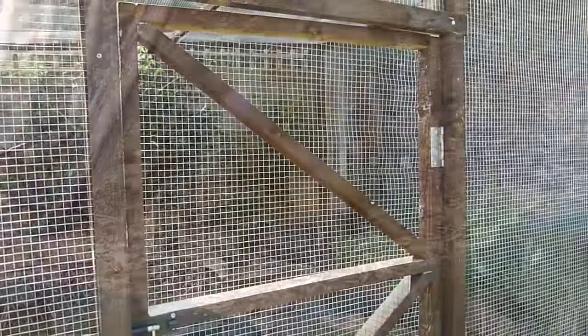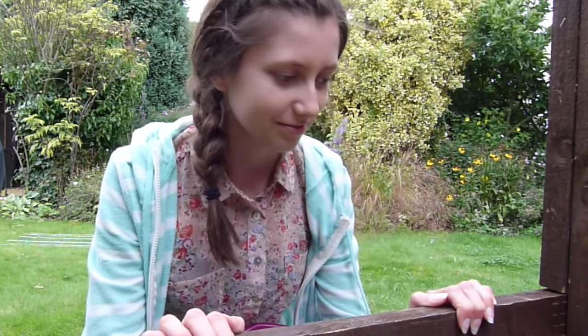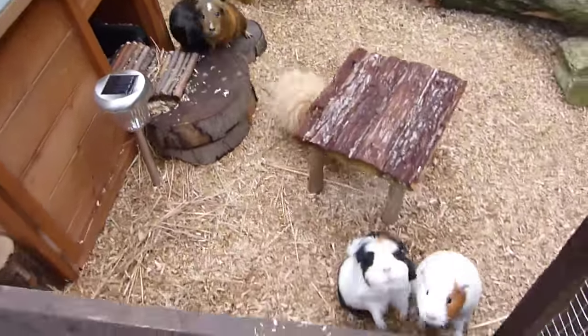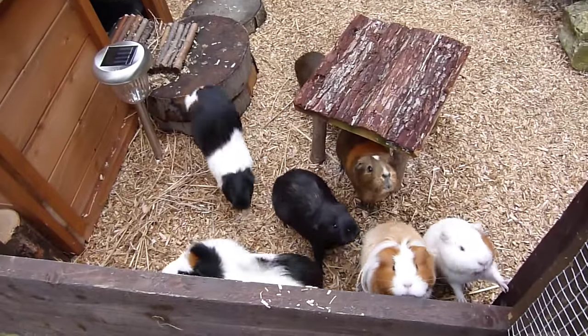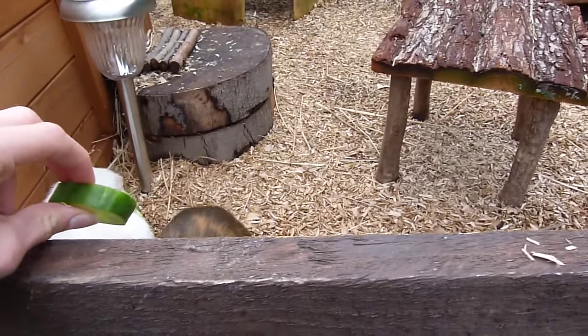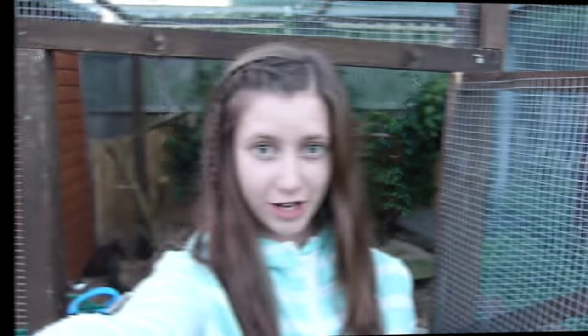To access the enclosure I have this door, which works really well as I can watch the guinea pigs from here. It also works as a great feeding station as it is just the right height and the guinea pigs can't escape. Every evening I spot clean the outdoor enclosure, which means there's no poop laying around that could attract flies. I also clean out the shed and the hutch.